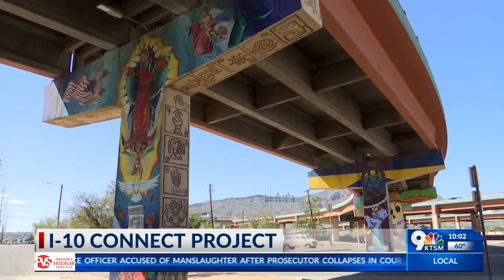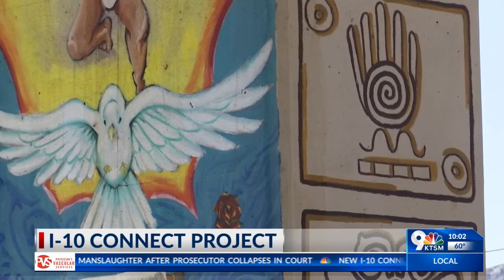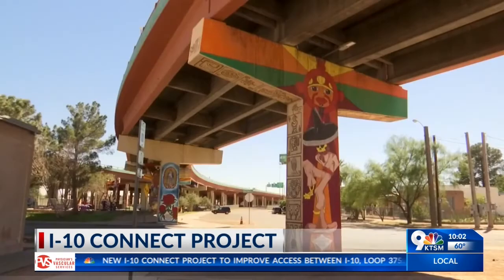The project will also remove ten of the columns bearing murals in Lincoln Park, but TxDOT says it will preserve five and provide new columns to create future murals.